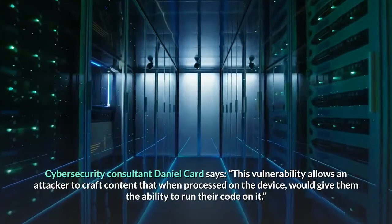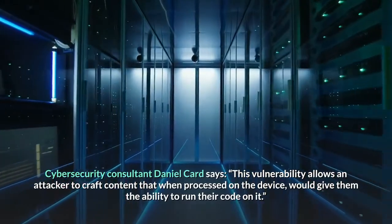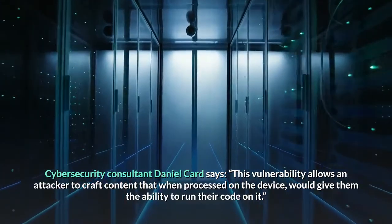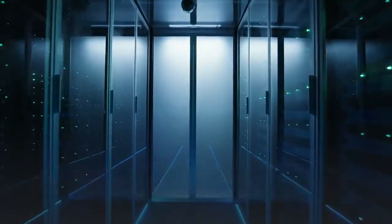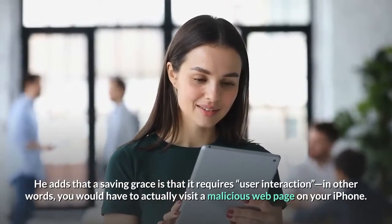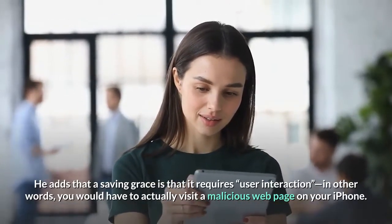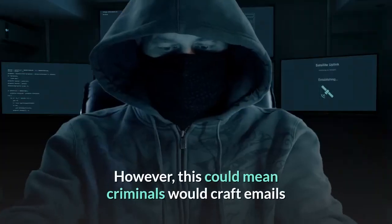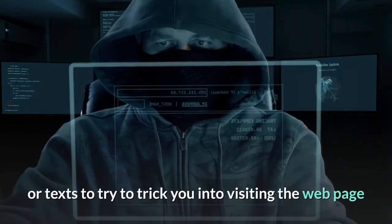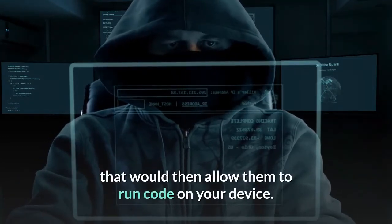Cybersecurity consultant Daniel Card says this vulnerability allows an attacker to craft content that, when processed on the device, would give them the ability to run their code on it. He adds that a saving grace is that it requires user interaction — in other words, you would have to actually visit a malicious web page on your iPhone. However, this could mean criminals would craft emails or texts to try to trick you into visiting the web page, which would then allow them to run code on your device.